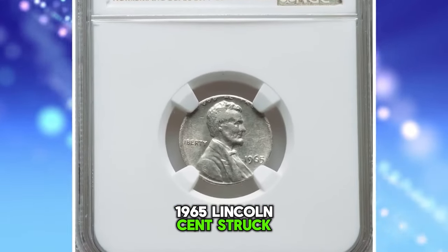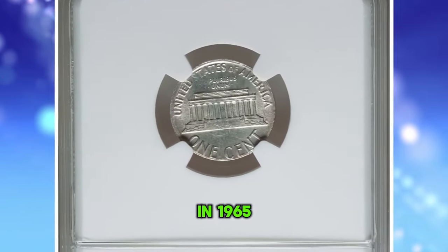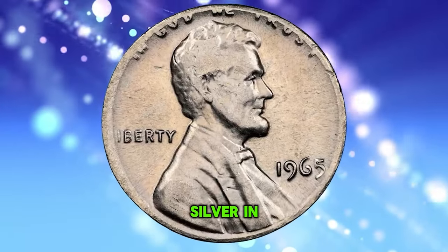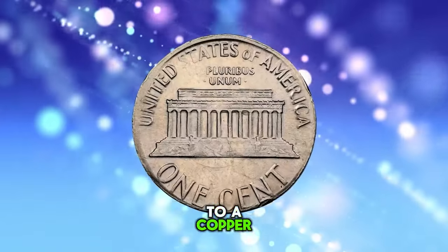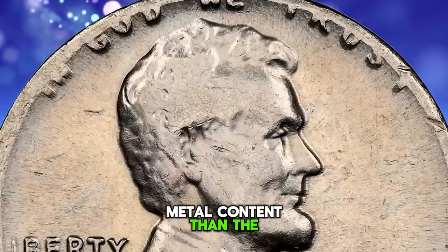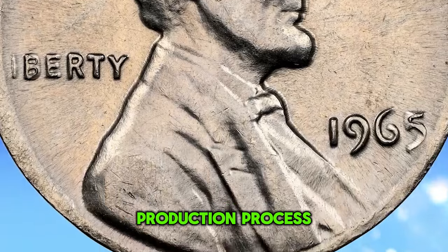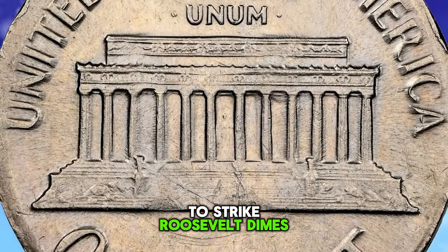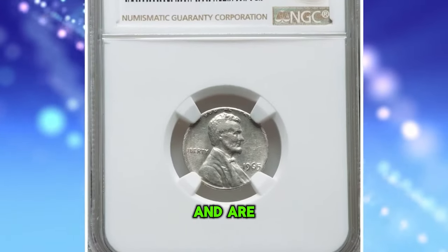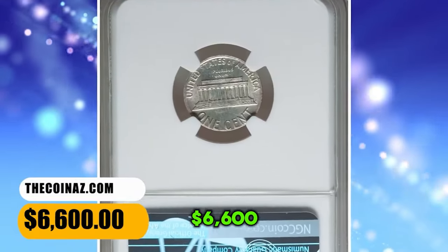1965 Lincoln cent struck on a silver dime blank — another transitional error made by the U.S. Mint. In 1965, the United States Mint transitioned from using 90% silver in dimes, quarters, and half dollars to a copper-nickel clad composition. Some silver planchets remained in the production process and were accidentally used to strike Roosevelt dimes and even Lincoln cents, as in this case. These transitional errors are relatively rare and sought after by collectors. This rare error coin fetched a sum of $6,600.